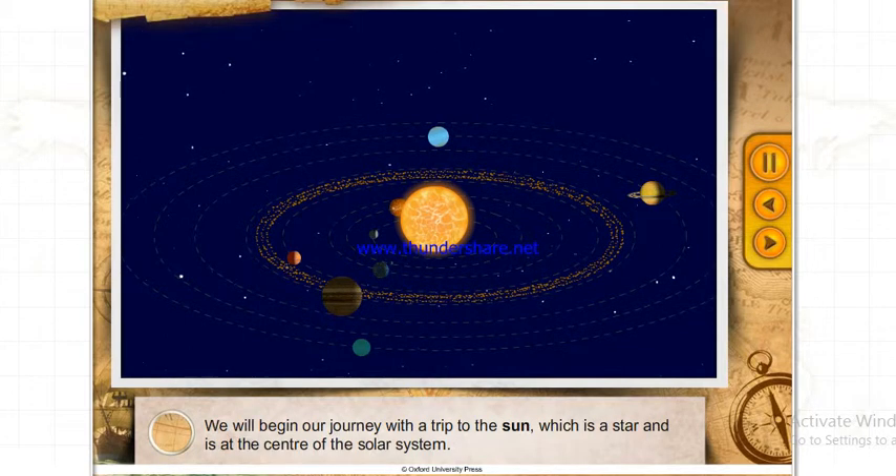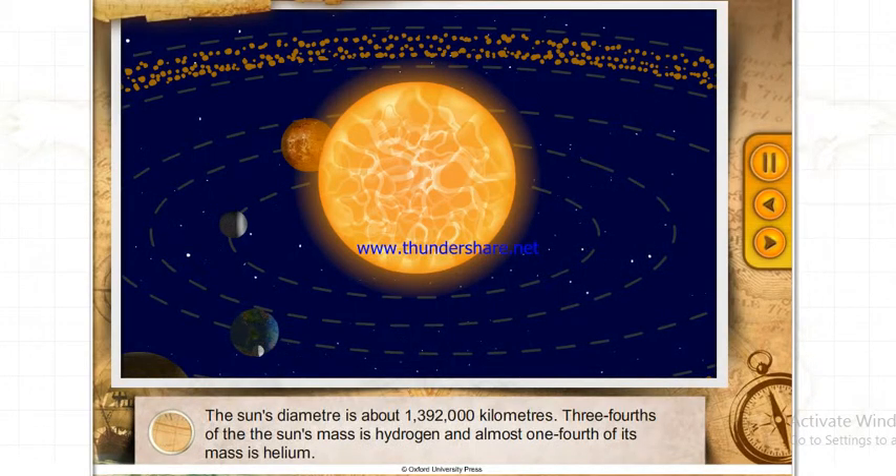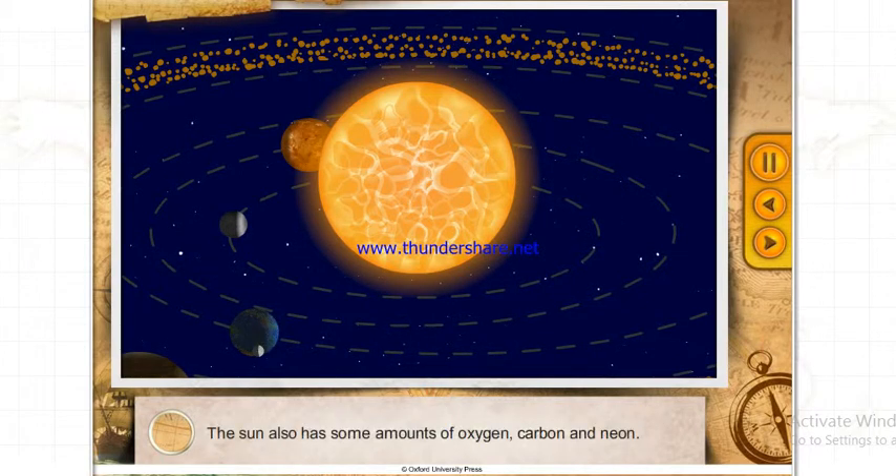We will begin our journey with a trip to the Sun, which is a star and is at the center of the Solar System. The Sun's diameter is about 1,392,000 kilometers. Three-fourths of the Sun's mass is hydrogen and almost one-fourth is helium. The Sun also has some amounts of oxygen, carbon and neon.